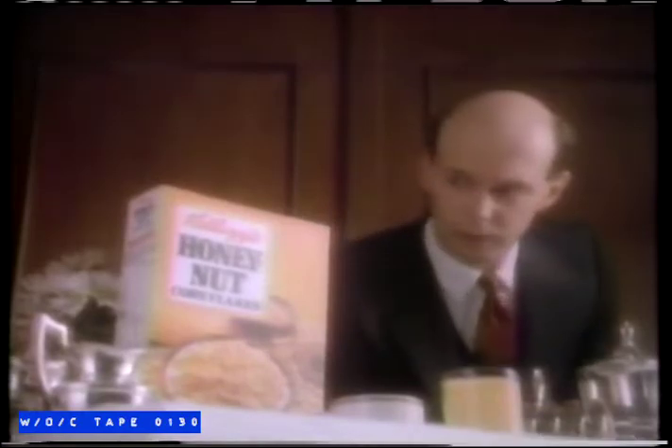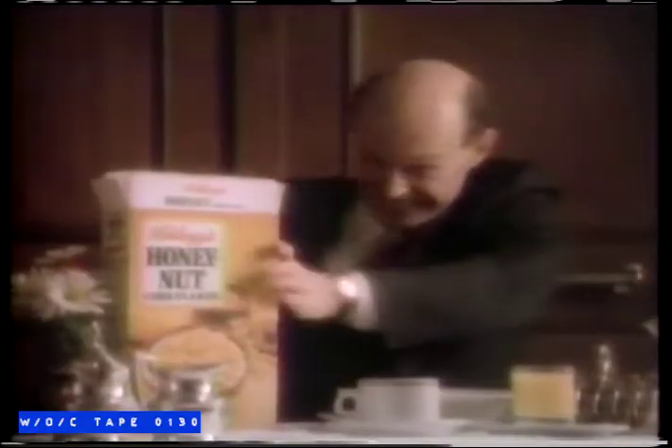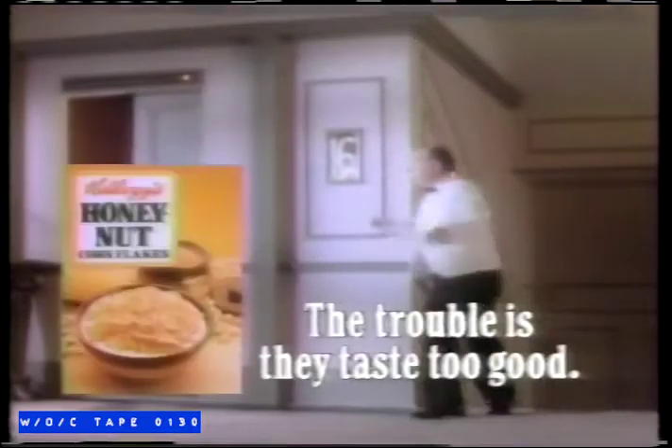After you, sir. Kellogg's Honey Nut Corn Flakes. Delicious, golden, crunchy flakes of corn, sprinkled with nuts and lightly coated with honey, which makes them quite the most irresistible breakfast cereal imaginable. Kellogg's Honey Nut Corn Flakes.